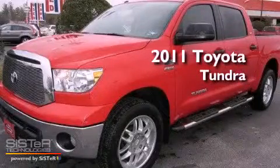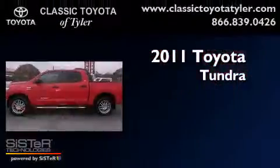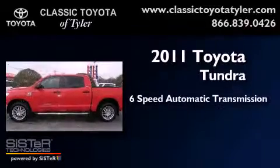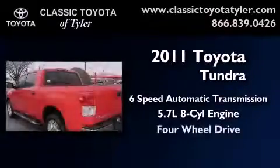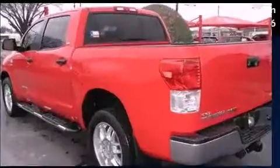This is a 2011 Toyota Tundra. This vehicle has seating for six adults, a 5.7-liter V8, and the added safety and control of four-wheel drive.